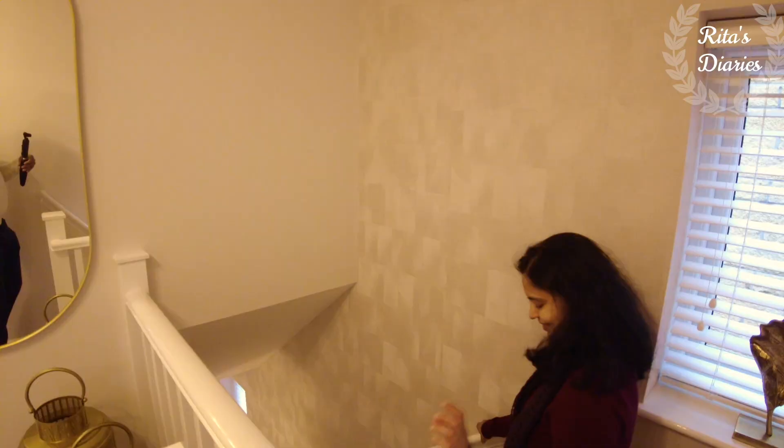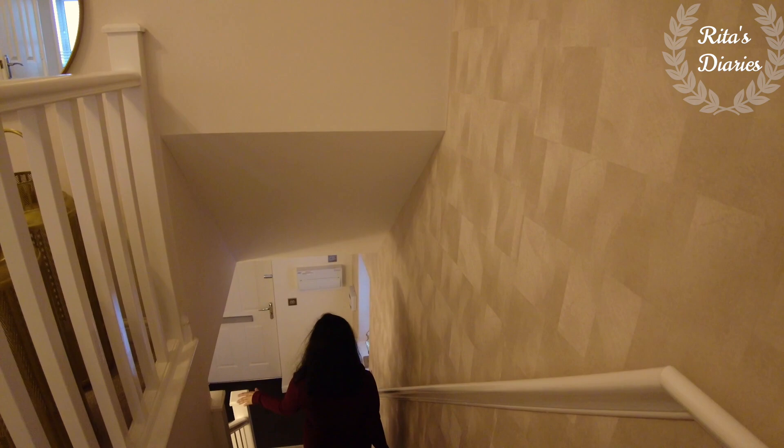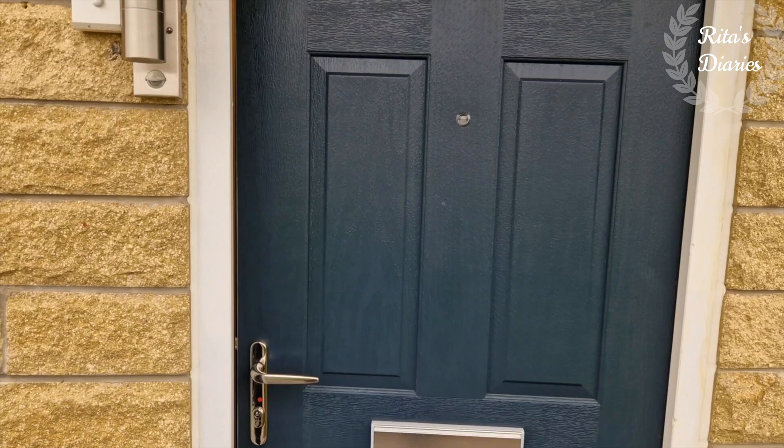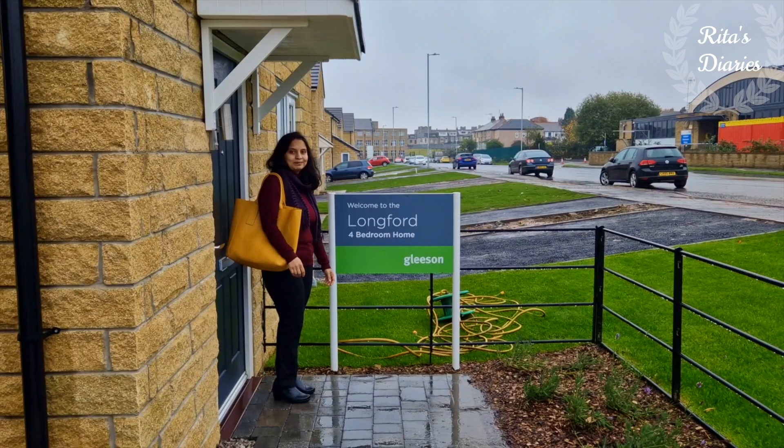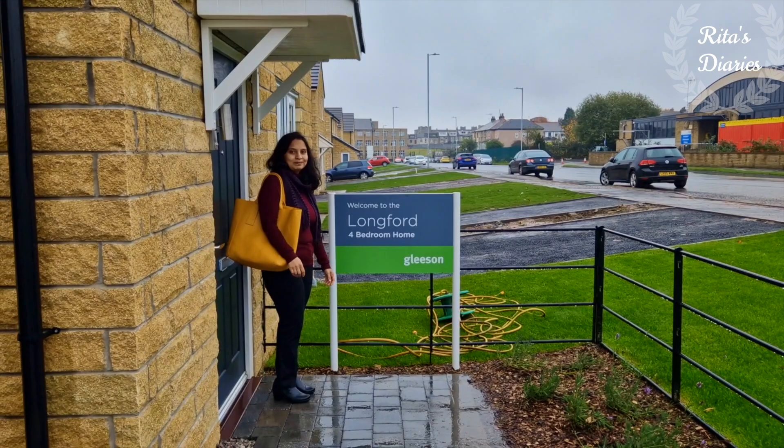We covered all the rooms in this property — overall a decent property for a very good price. I hope you liked watching today's video. Do give me your suggestions and feedback in the comments — I would love to hear from you. If you're watching my channel for the first time and haven't subscribed yet, make sure to hit that subscribe button and feel free to activate the bell icon so you won't miss out on my future uploads. Stay safe, stay connected — see you in another vlog.